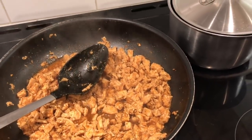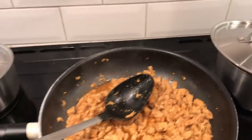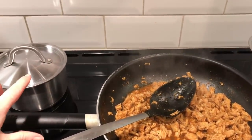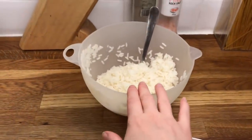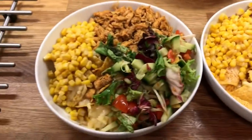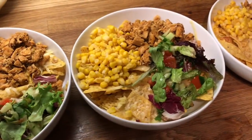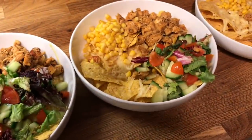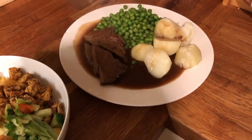For my mum I'm doing her boiled potatoes, peas, and then I have some leftover beef. Here's Danny's — I just left the rice in a bowl so we can help ourselves to that, there's not much room on the plate. Mine, Cameron's, Liam's, Ollie's, and then my mum's.